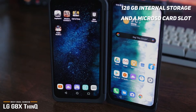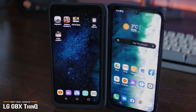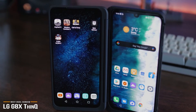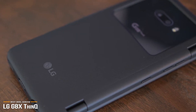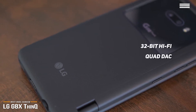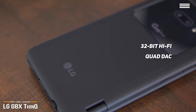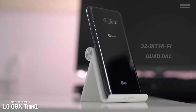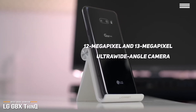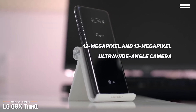The 6.4-inch HD OLED displays are colorful, sharp, support HDR10, and get bright enough to be viewable on sunny days outdoors. The G8X is also one of the few flagship phones left with a headphone jack, which utilizes a 32-bit HiFi Quad DAC for high-quality music playback. The stereo speakers sound good, too. There are two cameras on the back of the G8X.